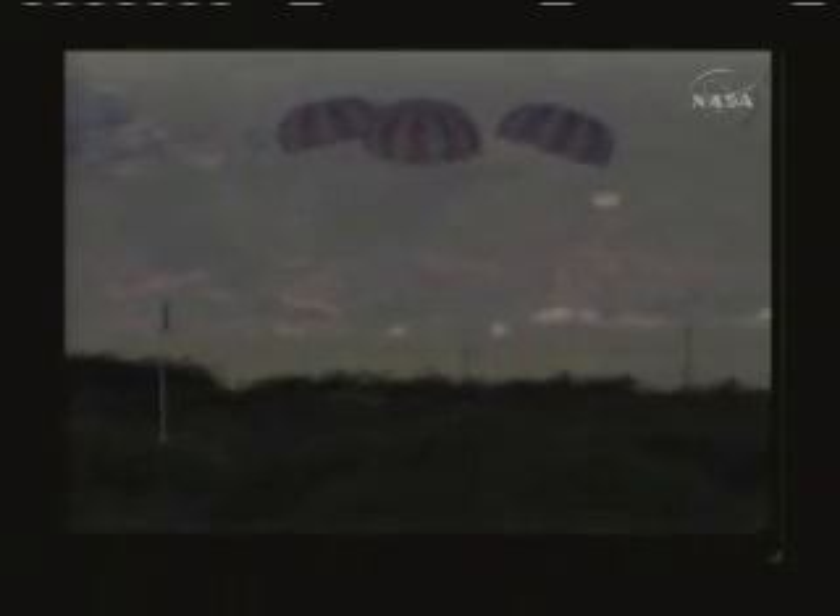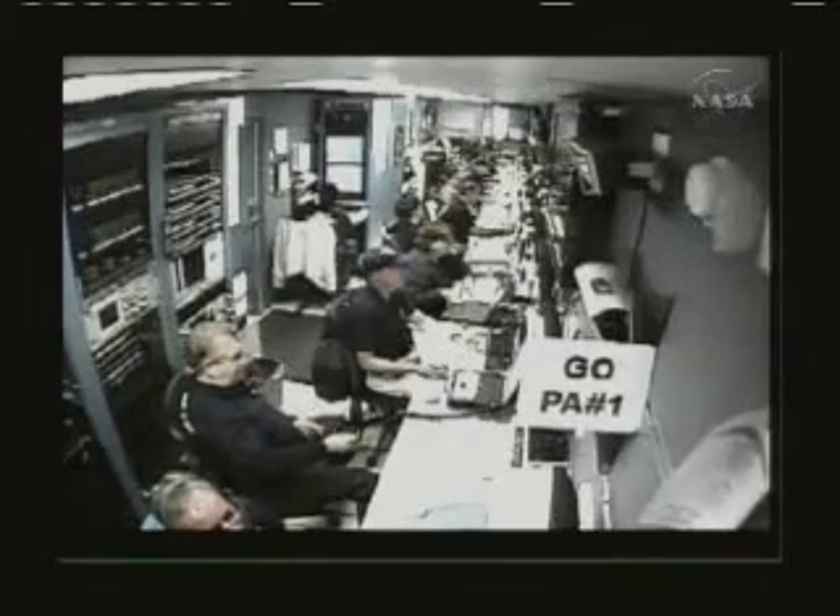500 feet AGO. And copy that. Beautiful flight. Wow, that went like clockwork from what I could see.